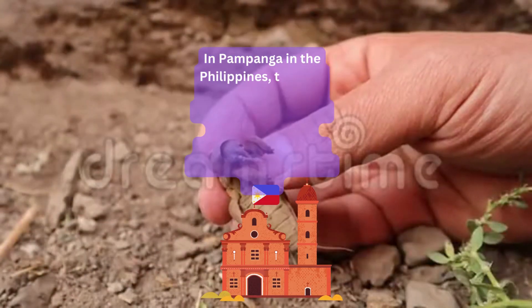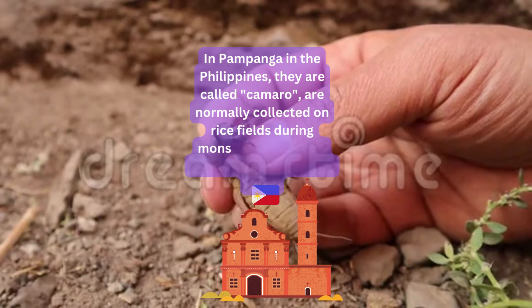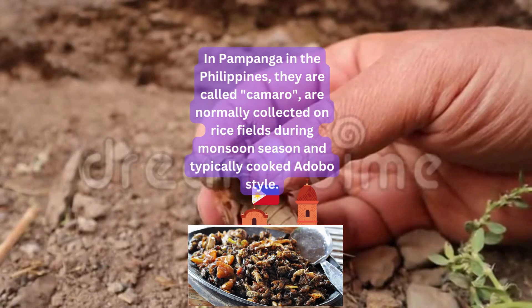In Pampanga in the Philippines, they are called camaro, are normally collected on rice fields during monsoon season, and typically cooked adobo style.